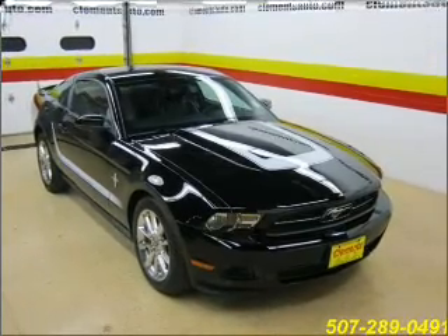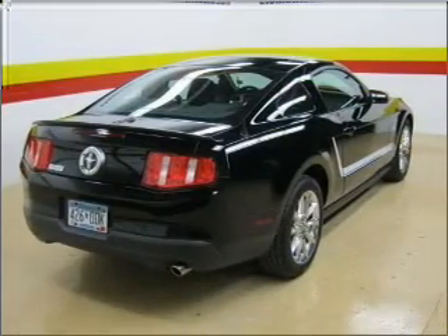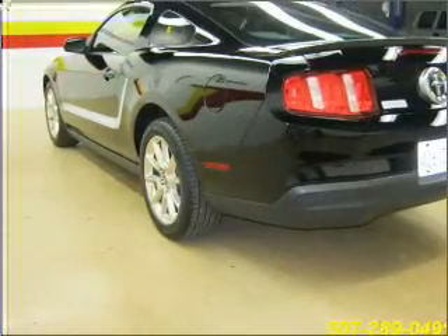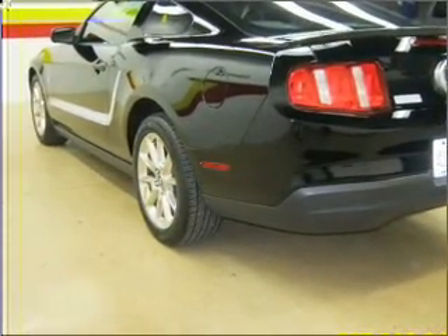This vehicle's leather seats add a stylish touch. Set it and forget it with the fuel-efficient cruise control. Enjoy the ability to tilt your steering wheel to a comfortable angle.